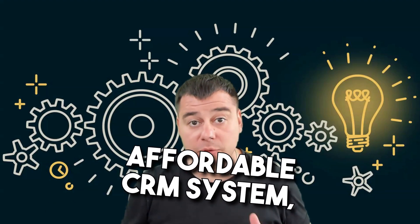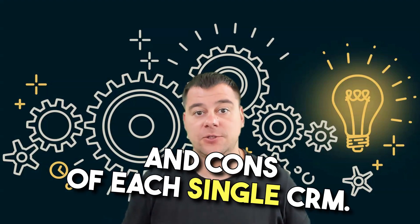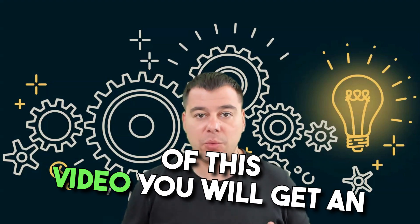If you're looking for an affordable CRM system, this video will be handy for you. We will go over the top five CRM systems available on the market, taking a look at the pros and cons of each single CRM system available now.